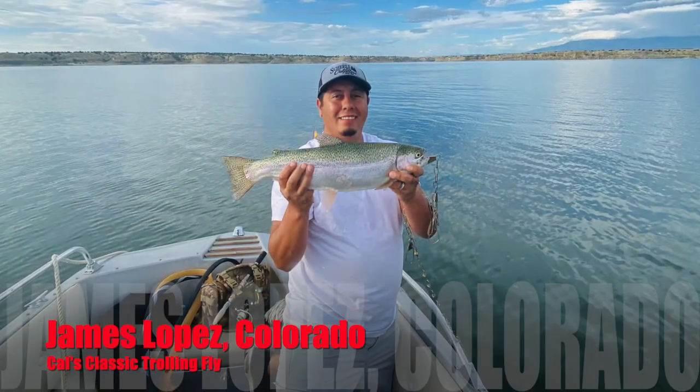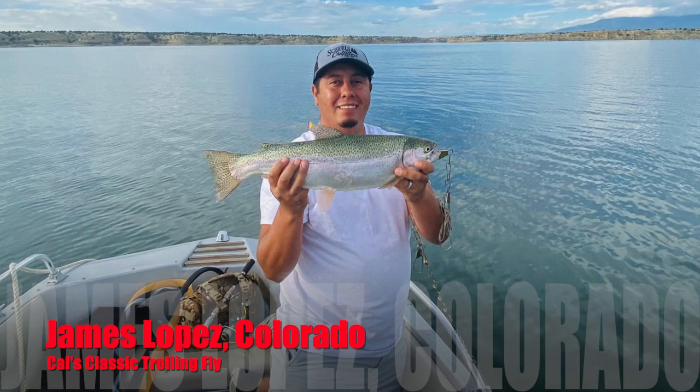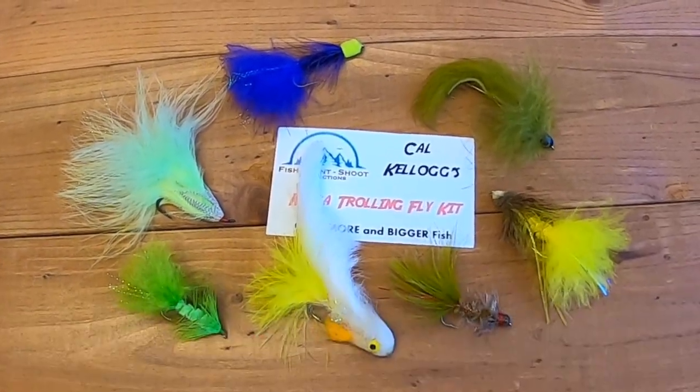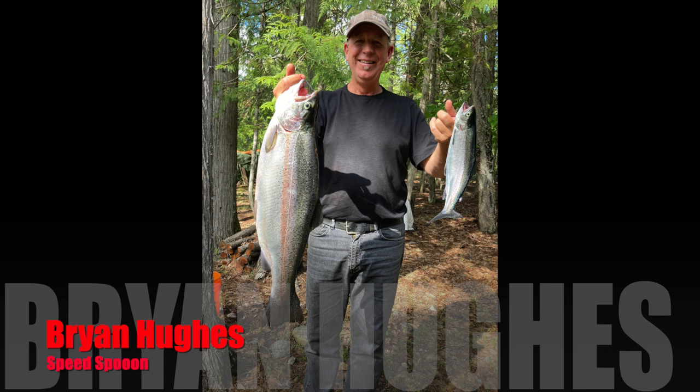Before I get into that, I want to give a shout out to a couple fans of the channel — guys that went to my store, bought gear, and ended up catching very nice fish. Neither one of these guys are from California. First is James Lopez from Colorado. He caught himself a beautiful 22-inch, 3.6-pound rainbow while trolling one of my classic trolling flies. James said: 'I was trolling a fly from your classic kit and the rainbow just ripped my line. This was the first time using flies, and man did it work — it won't be the last time. This is only the beginning.' Congratulations James, that is an absolutely beautiful fish.